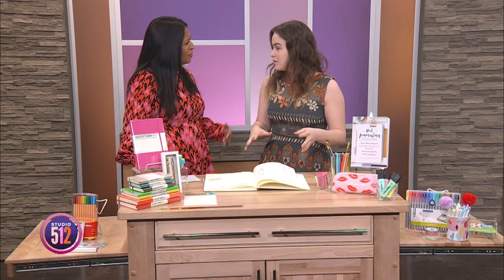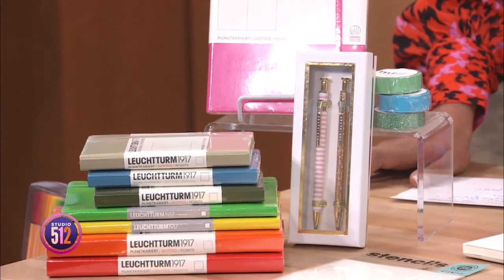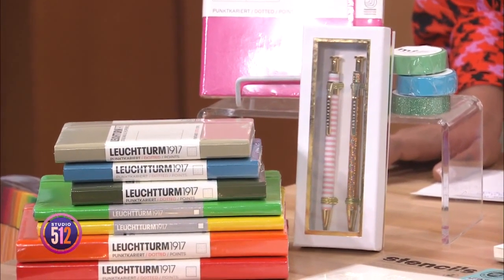The last step is not to compare. The bullet journaling community is huge — you can follow hashtags on Instagram, Twitter, and Facebook — and it becomes really easy to get bogged down seeing other people's journals and feel like yours isn't worth enough. That totally defeats the purpose, because the bullet journal is such a personal thing. This is for you to focus. If you're looking at artists' beautiful sketches in their journals and wondering why yours doesn't look like that — you don't need that. This is to focus your life. No one else is going to look at it; it's your thing.